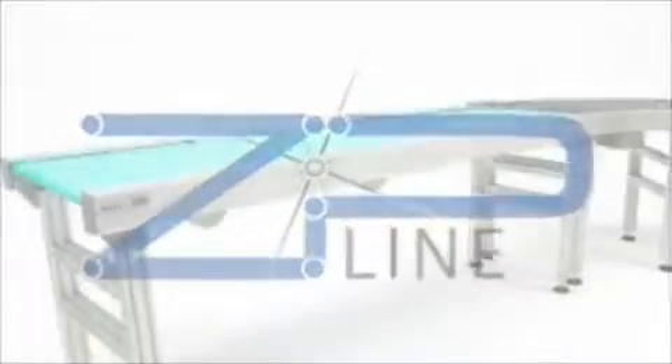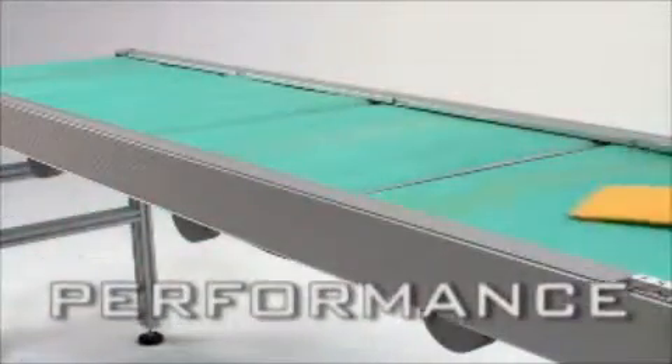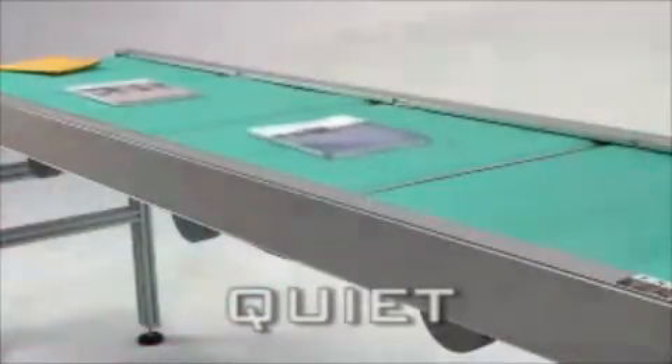Introducing the Zipline Low Profile Conveyor, the Zero Pressure Belt Accumulation Conveyor System. This innovative modular conveyor combines the conveying possibilities of belted accumulation with the powerful performance of 24-volt brushless drive technology, while operating at a whisper quiet 58 decibels.